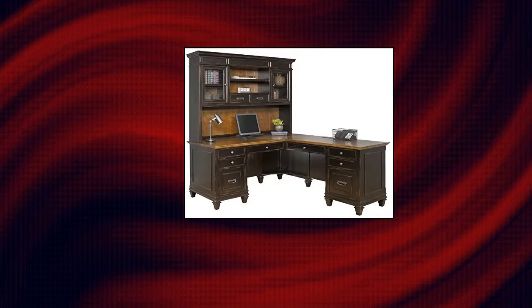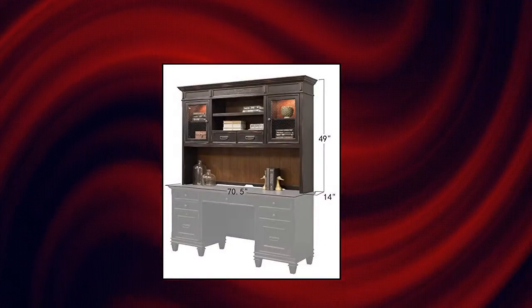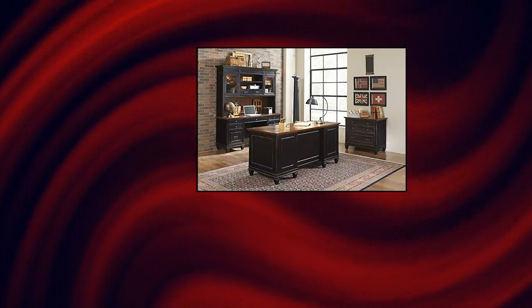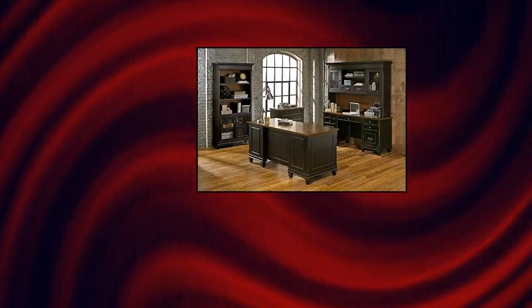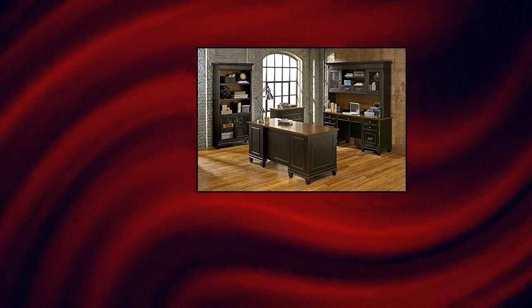Martin Furniture Hartford Hutch. Black paint with a 12-step two-toned hand-rubbed finish with light physical distressing. One adjustable storage shelf provides ample storage for both work and home needs. Two self-closing wire doors. Two utility drawers provide ample storage for both work and home needs. Touch activated lighting system. Semi-finished back.